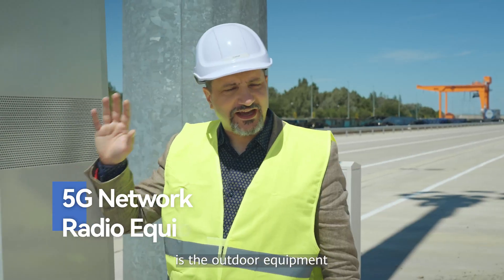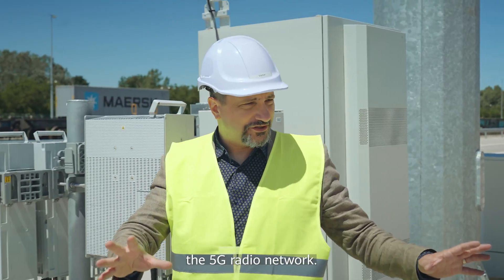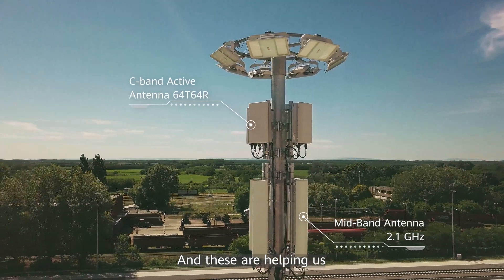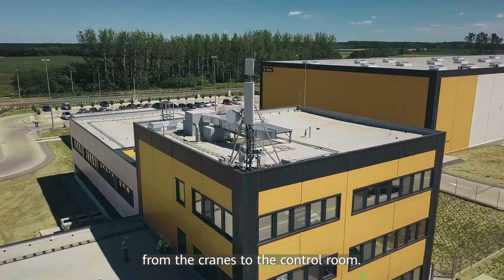What you see here is the outdoor equipment which is required to run the 5G radio network, and the antennas on top of that — these are helping us to deliver the HD camera images from the cranes to the control room.